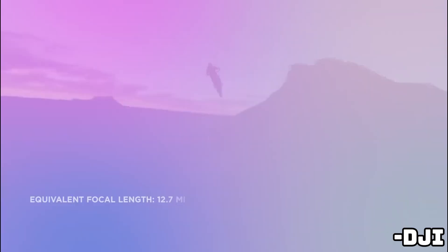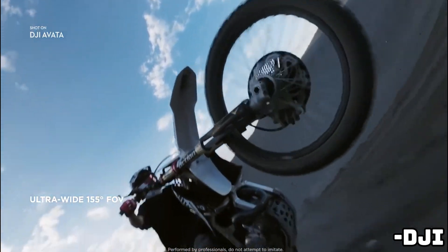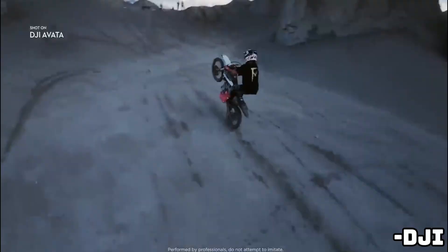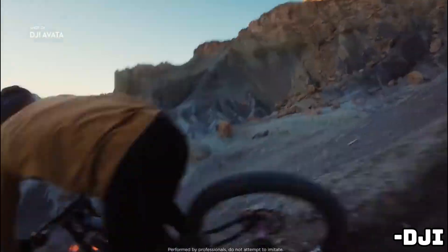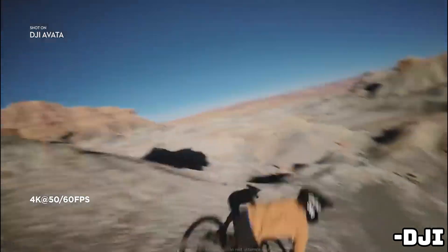Welcome back, drone enthusiasts. Today we're delving into the latest leaks surrounding DJI's highly anticipated Avatar 2 drone and Goggles 3. Buckle up as we uncover the exciting updates and enhancements leaked ahead of their official announcement.